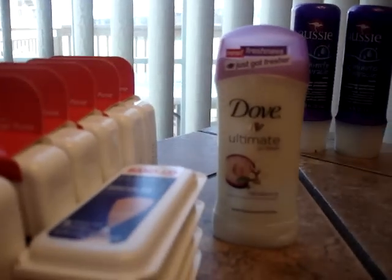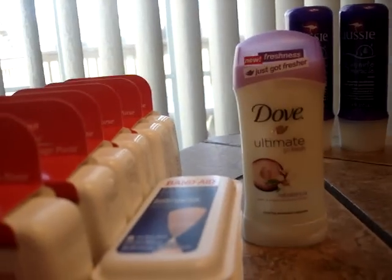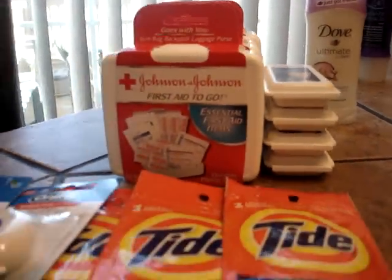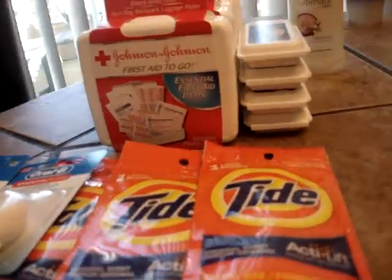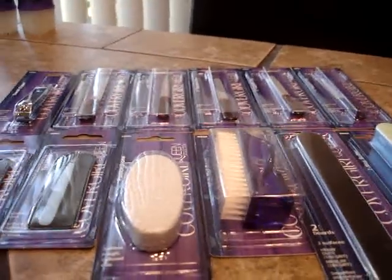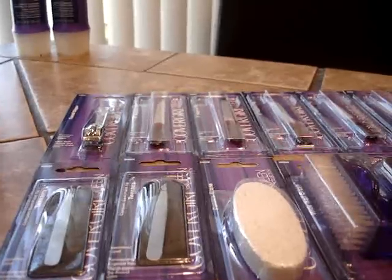The Tide overage also helped pay for the Dove. I had a coupon for Dove that expired yesterday — I really like Dove, even though I'm not loyal to any particular brand. With the overage, I ended up getting a little bit of money back from these items, and what I got back is essentially what I paid out of pocket for the free items at Family Dollar.